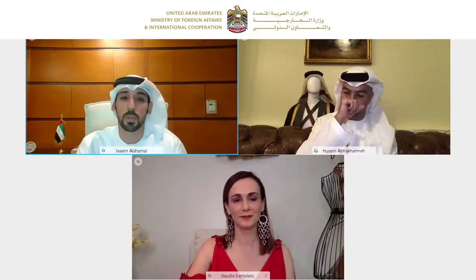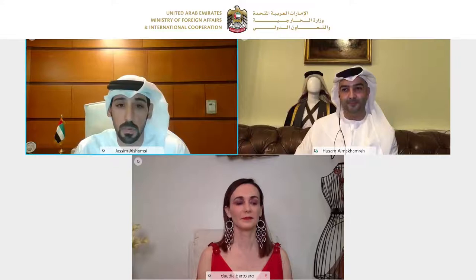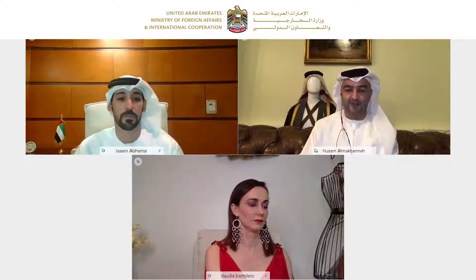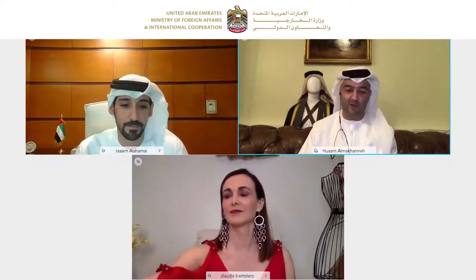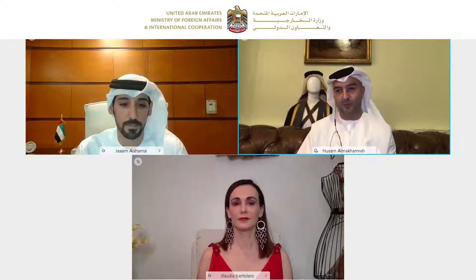We're going to start with Mr. Hussam, who's going to speak about the UAE national attire. Mr. Hussam, you are ready, go ahead please. Unmute your mic and start. Thank you, sir. Good evening and good morning in Peru.